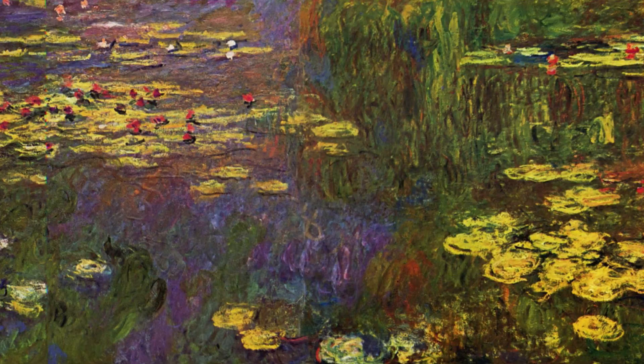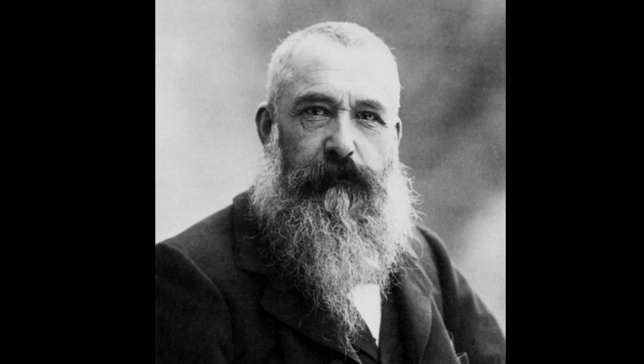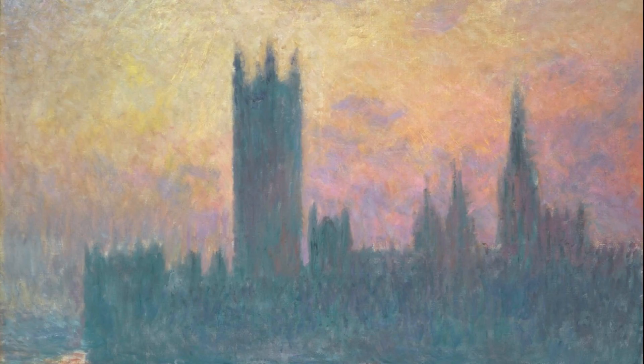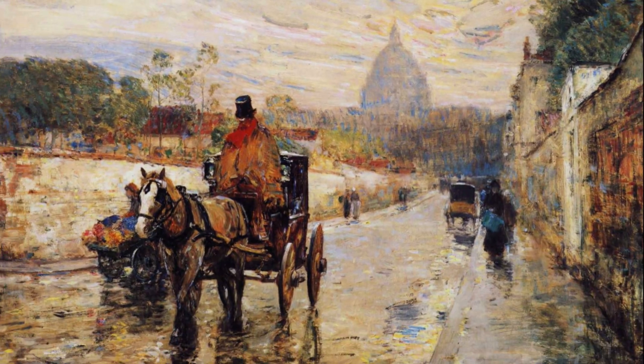The experiment also made some connections that validated common art historical knowledge. It picked up on similarities between work by Claude Monet and American Impressionist Childe Hassam. Through traditional human research, art historians have been aware of Monet's influence on Hassam for decades. The algorithm figured it out by just taking one look.